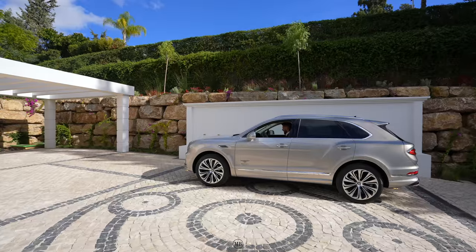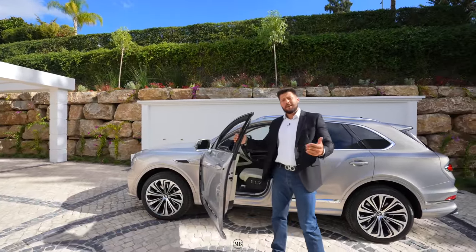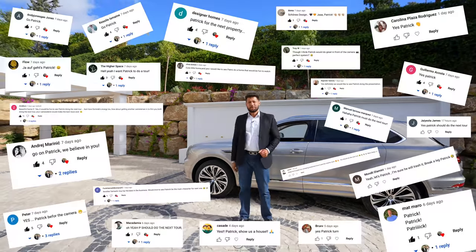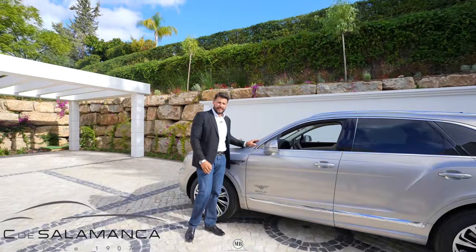Hola! Welcome back to the Maro Brothers. Dear Maro Brothers crew, I'm Patrick — I'm usually the cameraman behind the camera, but thanks to you and your votes on the last video, I'll be doing the property tour today. And this beauty of a beast is from Bentley Marbella. It's a Bentayga V8.